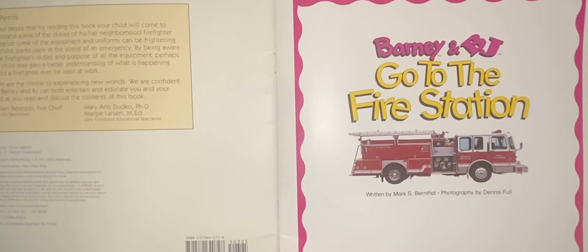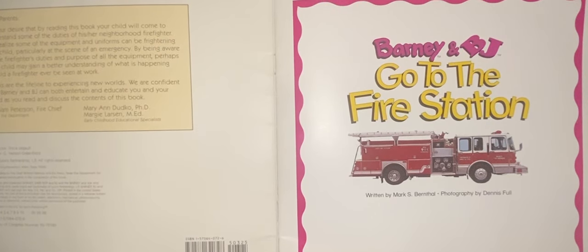Hello, welcome back. I'm going to read this story called Barney and BJ go to the fire station.